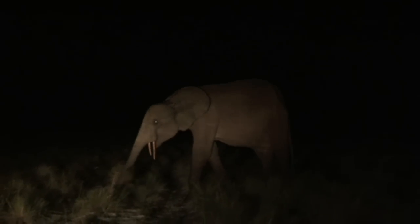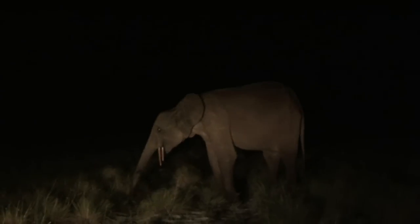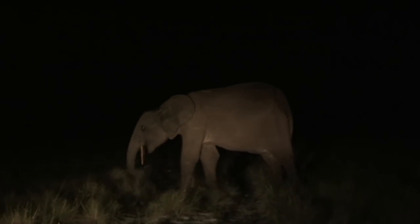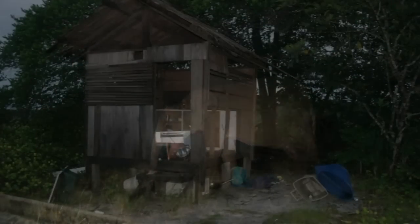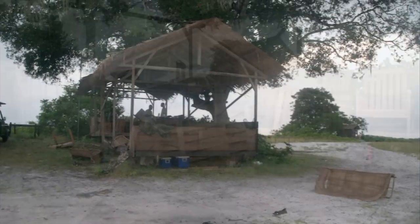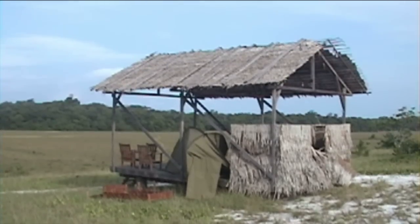At about 3am, the team was woken up by loud screams from team member Klaus Reimuller. His tent was just being attacked by the female elephant. Klaus spent the rest of the night in another team member's tent, and only in the morning did the damage become clear. Not only was Klaus's tent entirely destroyed, but the elephant had also destroyed the research platform. It was too dangerous to stay another night, and the team was forced back to the base camp.